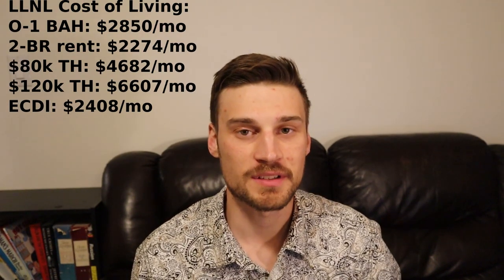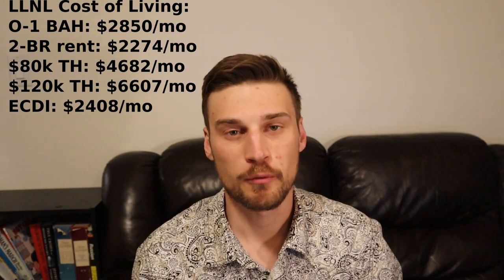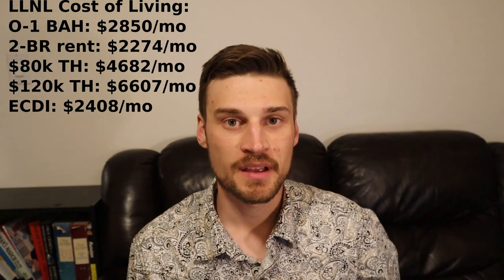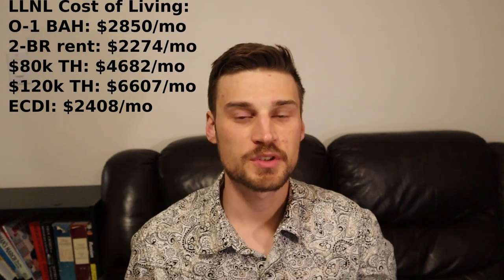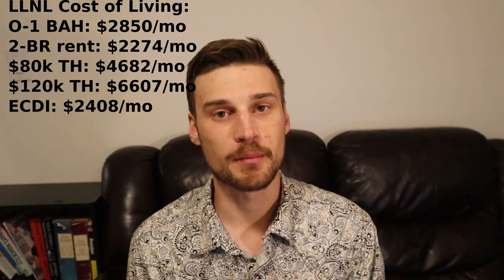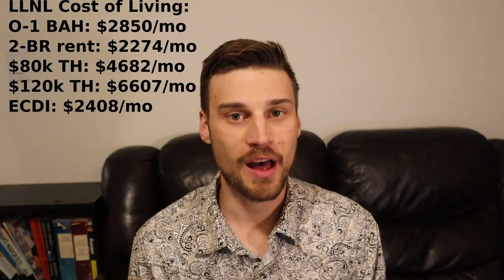The take-home pay if you're making $80,000 a year is right around $56,000, which is about $4,682 a month. The take-home if you're making $120,000 a year is $79,000 a year, which comes out to $6,607 per month. Just like at Lawrence Berkeley, your early career disposable income is $2,408 a month, which isn't a whole lot.